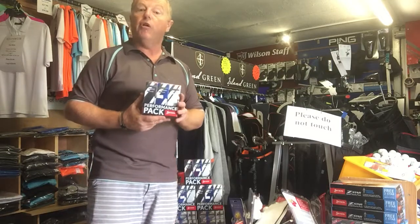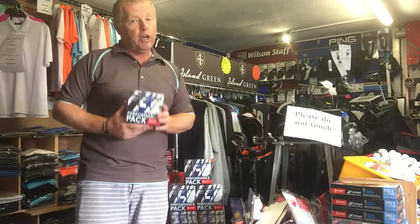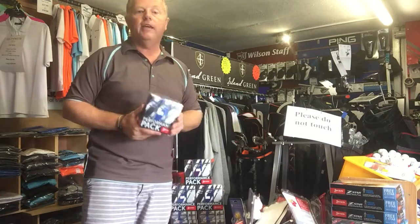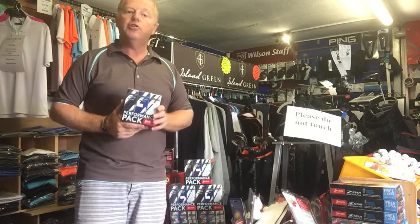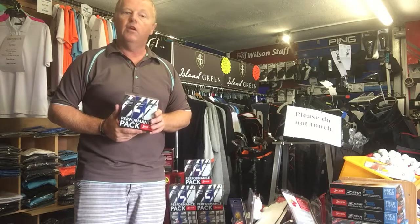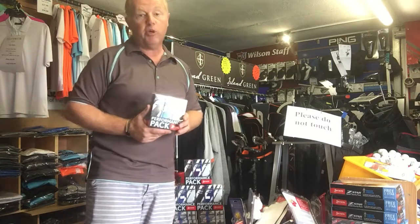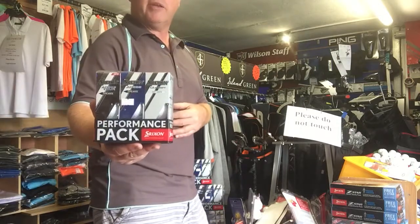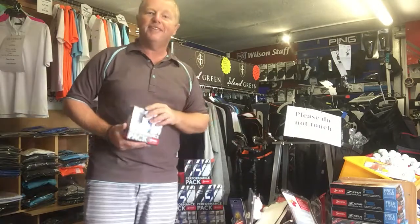However, if you would like to know more detail of your clubhead speed and how much you are compressing the ball, then we have Srixon coming to see us on Wednesday the 18th of July to do a ball fitting. Give us a call in the shop to book your spot, or call in and purchase one of the Performance Packs. Thank you.